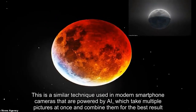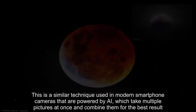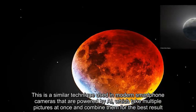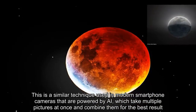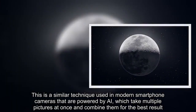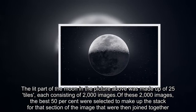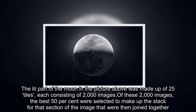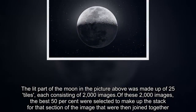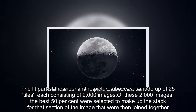This is a similar technique used in modern smartphone cameras powered by AI, which take multiple pictures at once and combine them for the best result. The lit part of the moon in the picture was made up of 25 tiles, each consisting of 2,000 images. Of these 2,000 images, the best 50% were selected to make up the stack for that section, which were then joined together.